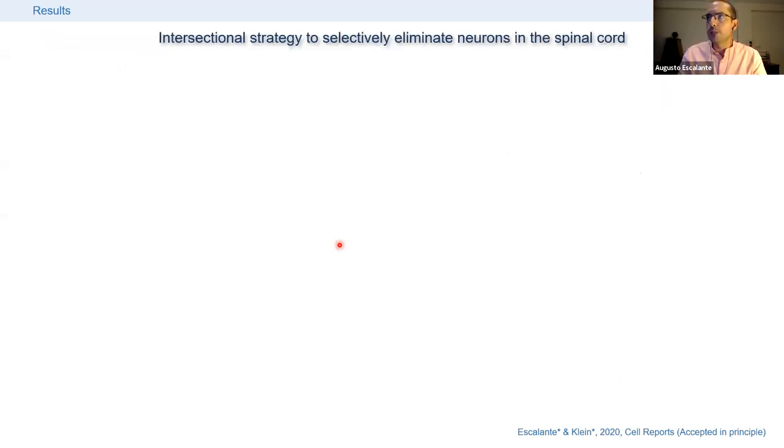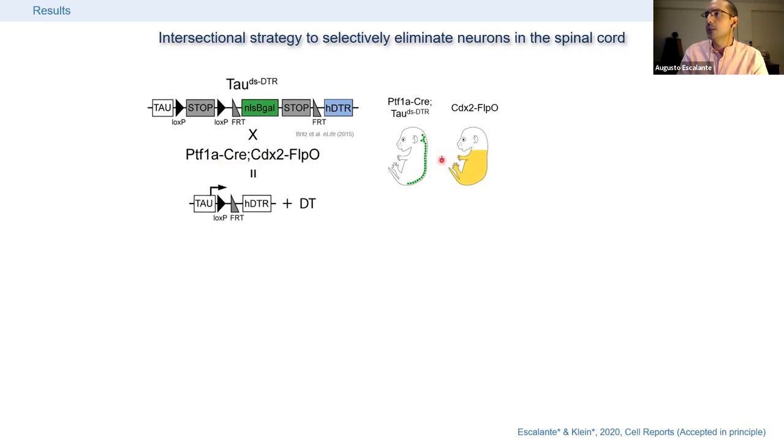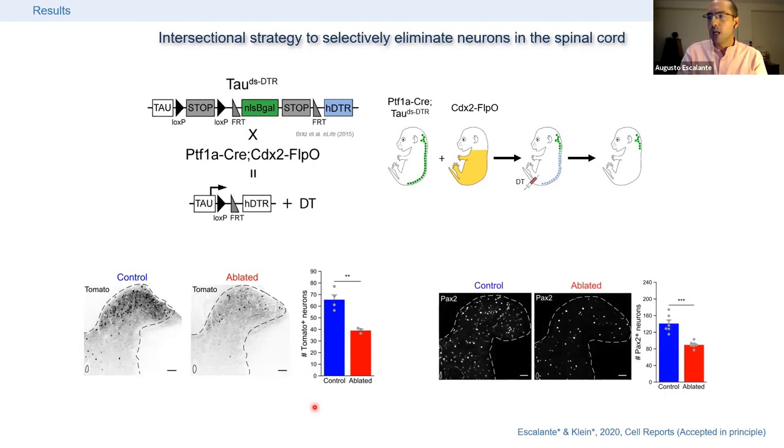To work with this population specifically in the spinal cord, we used an ablation strategy previously published by the Goulding lab, in which cells expressing both Cre and another recombinase, FLPO, express the receptor for diphtheria toxin. We crossed these animals with double PTF1A Cre CDX2 FLPO mice. This line provides spatial specificity since CDX2 is only expressed in the caudal body, so diphtheria toxin receptor expression is restricted to PTF1A Cre cells in the spinal cord and not in the cerebellum, where PTF1A is also expressed. Upon delivery of diphtheria toxin, we eliminate those cells, achieving about 40% ablation efficiency and a similar ~36% decrease in PAX2 neurons in the dorsal horn.